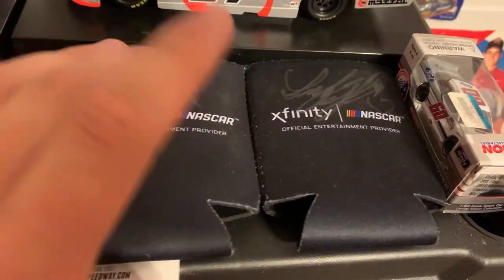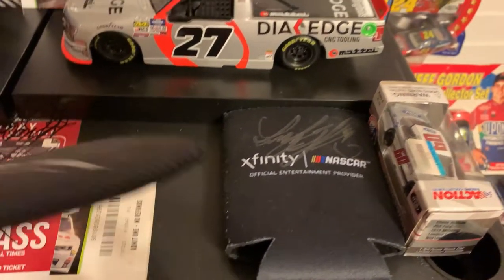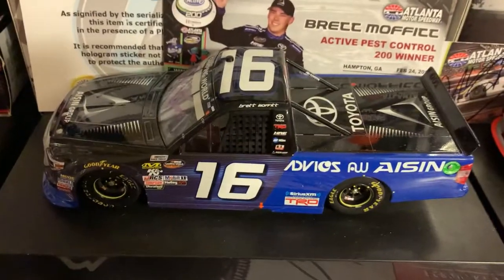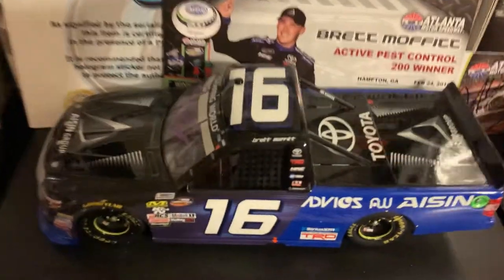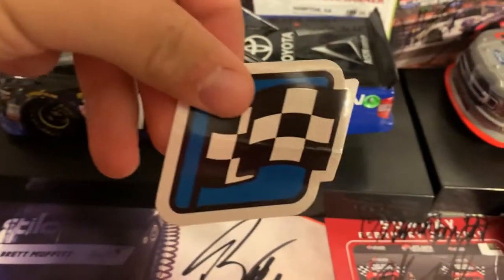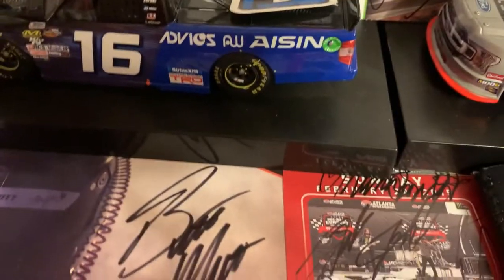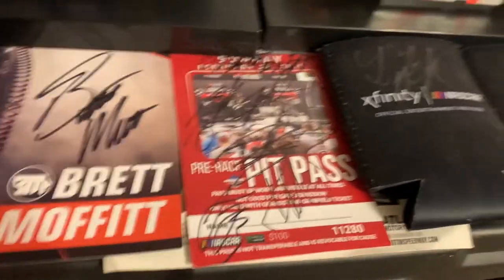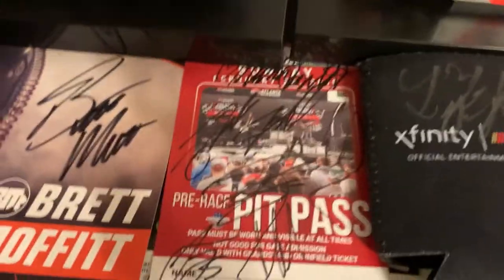But right here I got some Tyler Reddick koozies, which I got him to sign at an autograph session — Xfinity Series there. Chase Briscoe car. Got a Brett Moffitt race win truck at Atlanta — it's autographed, right there with a paint pen in purple. As always, if you get a race winning car, you get the race winning sticker. But down here, I got a Brett Moffitt autographed hero card. And here's my pit pass, which I got autographed by a lot of drivers.